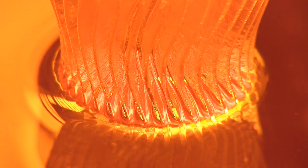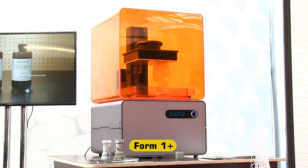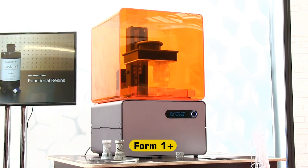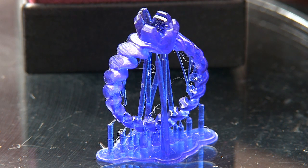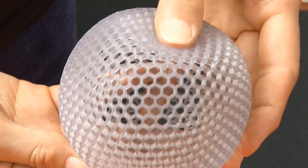Moving to printers that solidify a photocurable resin, on the FormLabs stand we find the popular Form 1 Plus. This is a very good value stereolithographic printer, and can make highly accurate prints such as this investment casting master. The Form 1 Plus can now also print from a widening range of photopolymers, including white, black, grey and clear resins, and even a flexible material.